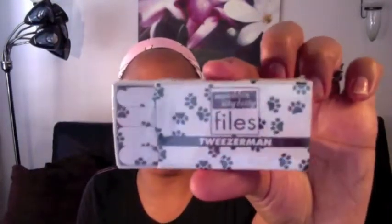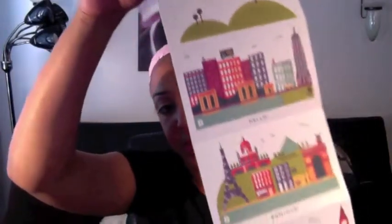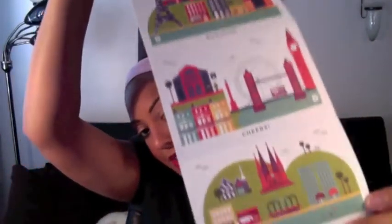I'm loving this box this month. Matchbox Itty Bitty Files by Tweezerman — nail files, how cute are these? They've got paws on them. And Destination Inspiration, Away We Go — looks like postcards, a bunch of cute postcards. I haven't written a postcard in forever, but I might now just because I have these. I'll send one to my sister and one to my mom.